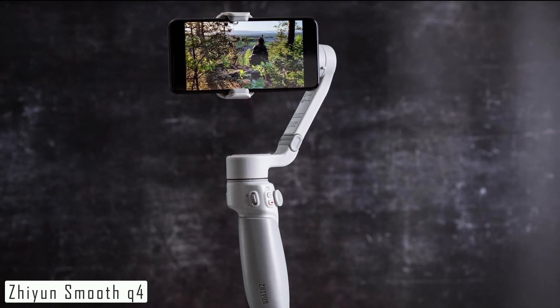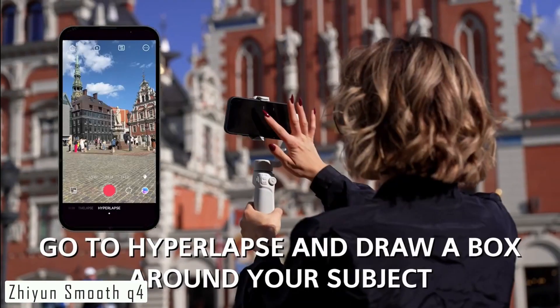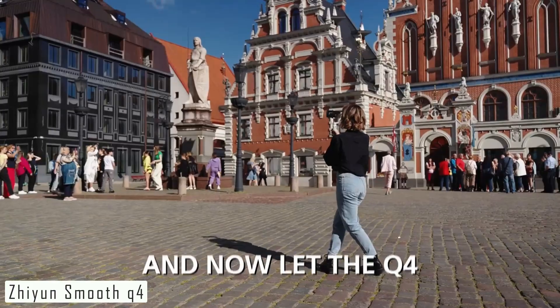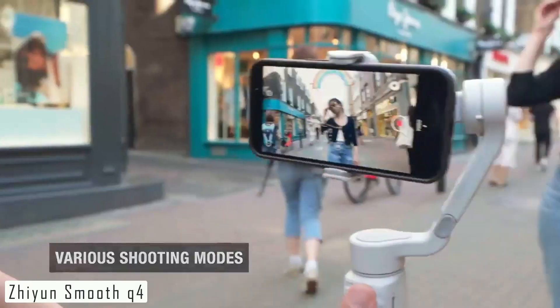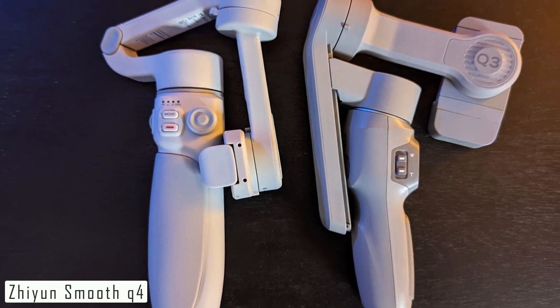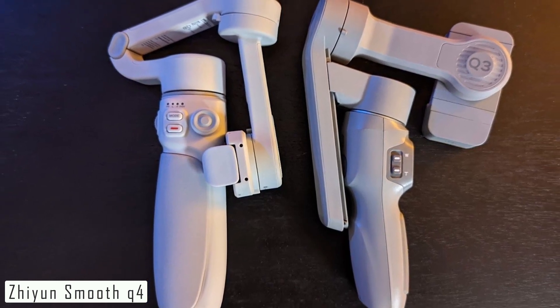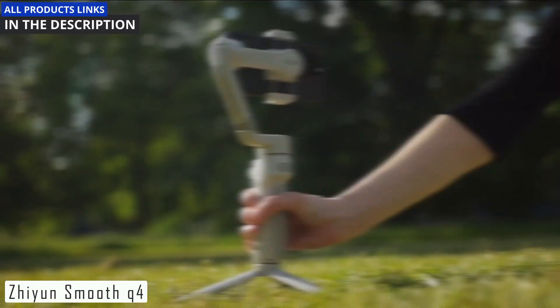The ZY Cami app, available for both iOS and Android, is a valuable companion. It allows you to fine-tune settings, create time-lapse videos, and even control the gimbal remotely. The ZHIYUN Smooth Q4 is a fantastic tool for anyone looking to elevate their smartphone videography game, with its excellent stabilization, versatility, and long battery life — a must-have for content creators on the go.